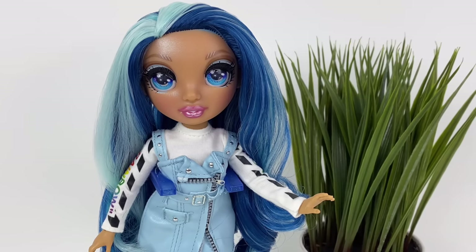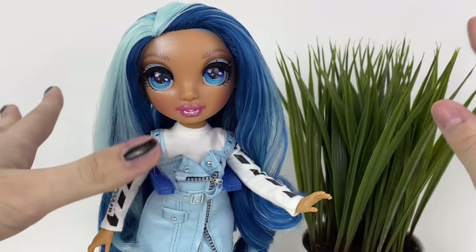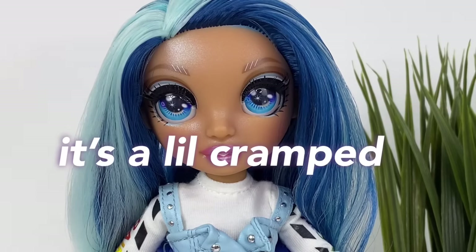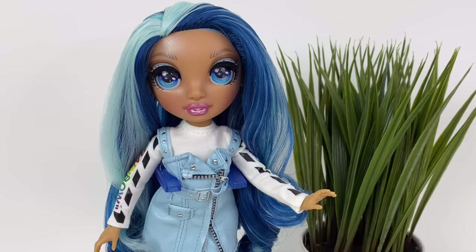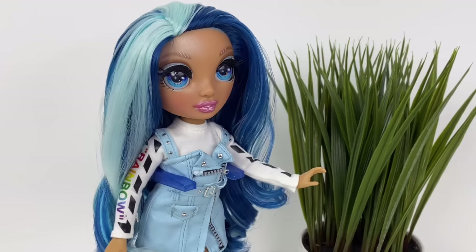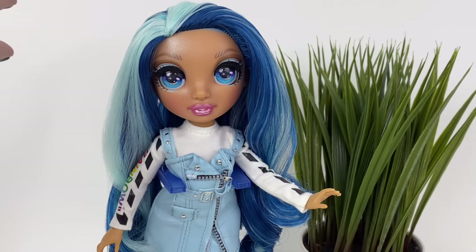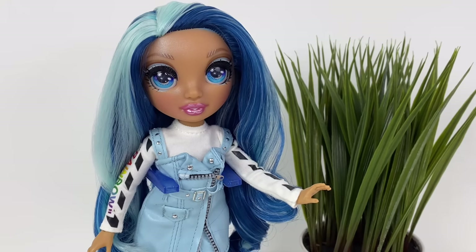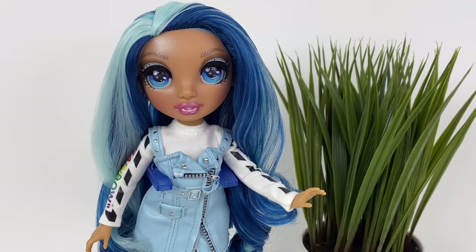Hey guys, welcome back to my channel! I have a new lighting setup — it's actually really good but my living spaces aren't the best. Today's purchase isn't going to help that. As you guys may or may not know, I am a Rainbow High stan — Skylar is the supreme character. We're going to be looking at the dollhouse that MGA released this year for Rainbow High, and I am very nervous to build it but super excited at the same time.